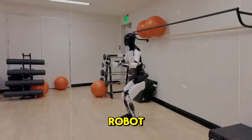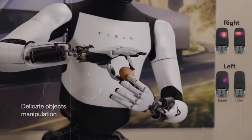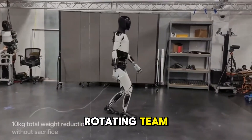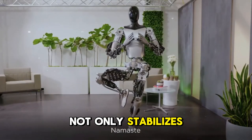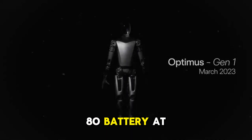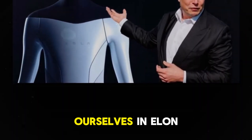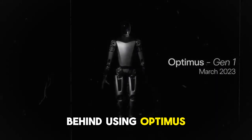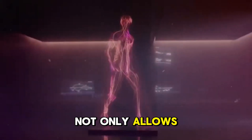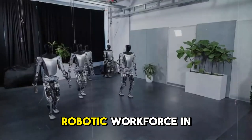Integrating the humanoid robot Optimus into the production line of a factory as large as Tesla's represents an audacious and innovative strategic move. In an environment with a constantly rotating team and a colossal workload, the presence of Optimus not only stabilizes the production process but also significantly enhances efficiency. A recent video demonstrating Optimus's mobility and its work using a 4680 battery at Tesla's factory is impressive, highlighting the product's effectiveness and immense potential.